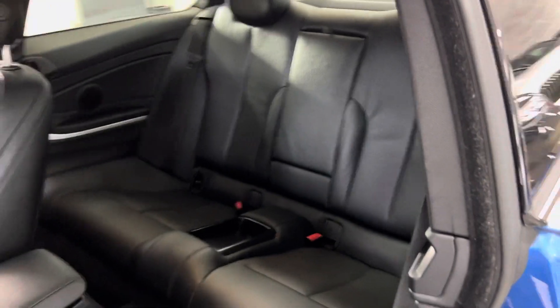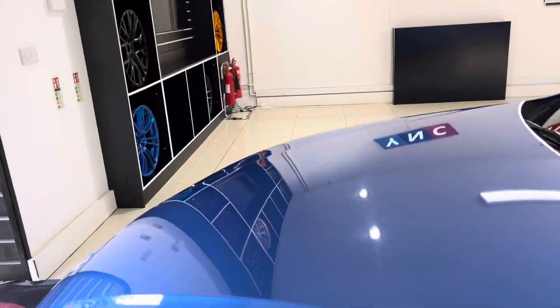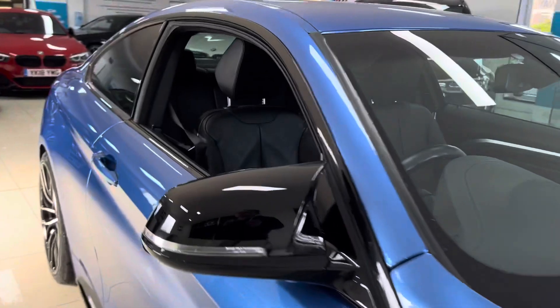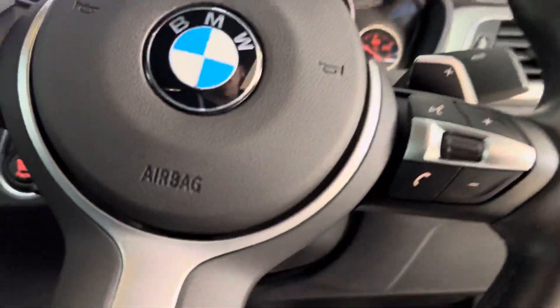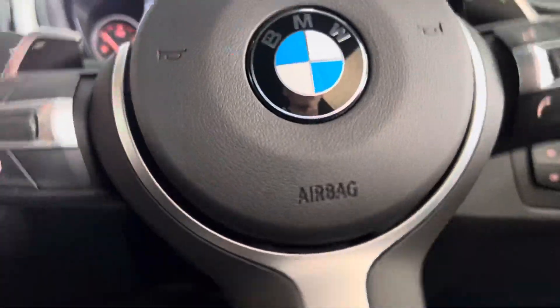Inside you've got black leather, heated front seats, an eight-speed sports auto gearbox, and ISOFIX in a two-by-two seat arrangement. Going around toward the driver's side, we'll take a seat inside and spend a moment or two highlighting a few of the interior features and functions.